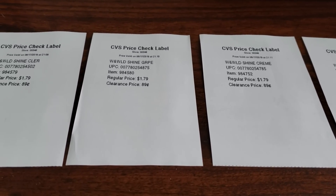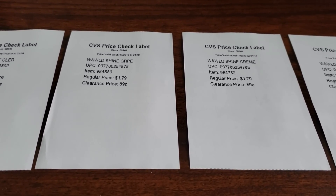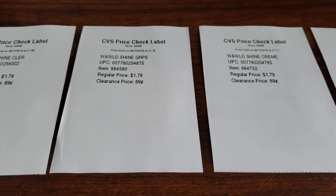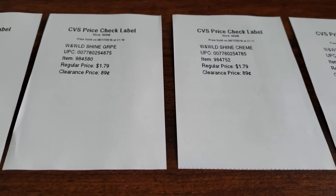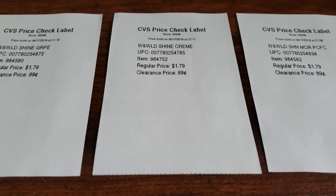Hi everyone, welcome back to Clipping for Coupons with Allie. This is a follow-up video to my CVS haul. I did a Wet n' Wild deal this week and my ECB did not print. So I was trying to figure out why, and I asked you guys for some help — and you guys are awesome.